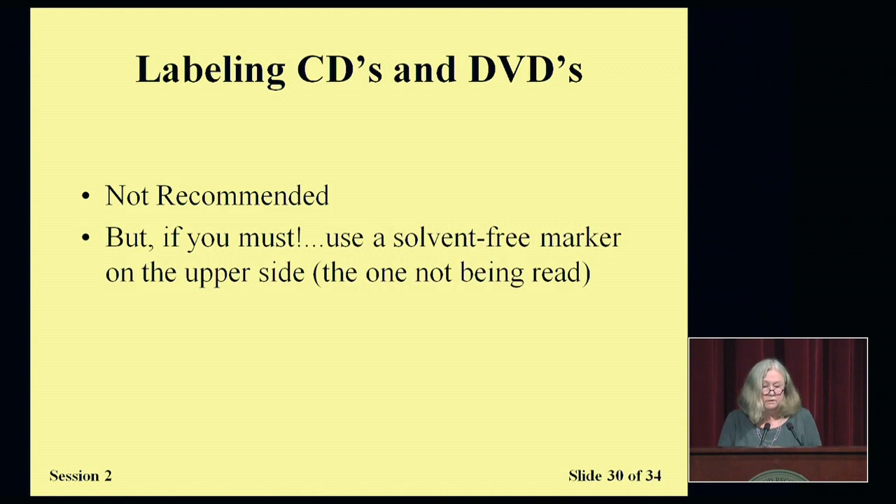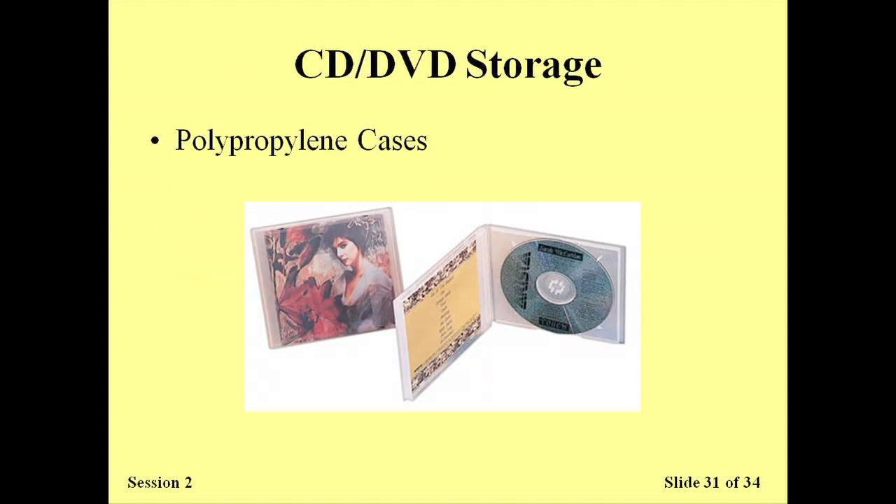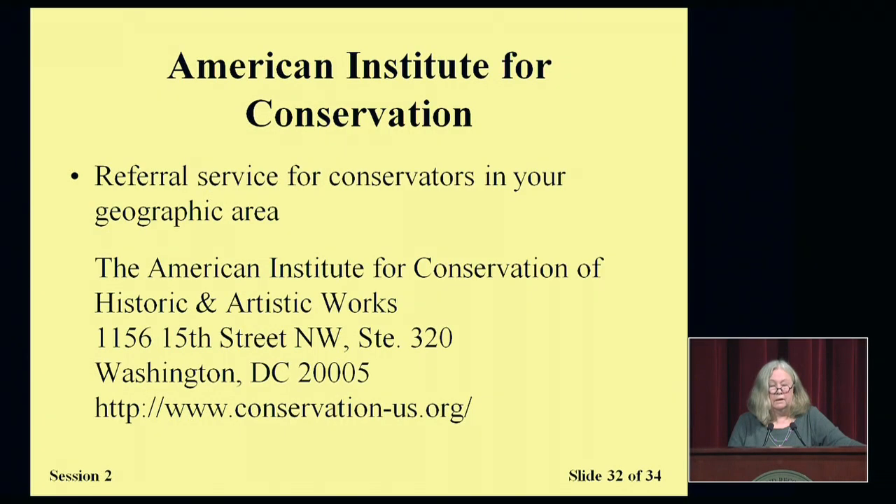Labeling CDs and DVDs is typically not recommended, but if you feel you must do it, use a solvent-free marker on the side that is not being read. It's perfectly fine to store these materials in the original polypropylene cases in which they are acquired. If you have items in your collection warranting some kind of conservation intervention, there is a referral service offered by the American Institute for Conservation — this is a free service. You can go to their website and for your geographic area and the kind of materials you are concerned with preserving, you can get the names of book, paper, photo, or textile conservators in your area and engage them for a consultation or perhaps treatment if that is what is needed.